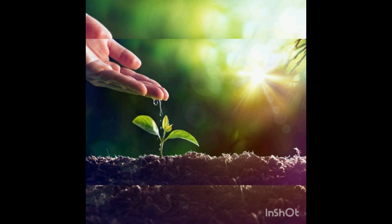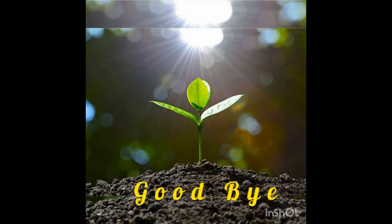All plants, flowers, herbs, fruits, vegetables, and trees need sunlight and water to survive. I hope you understood the topic. Goodbye, take care, and Allah Hafiz.